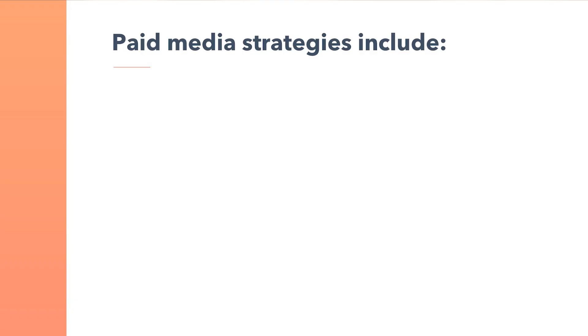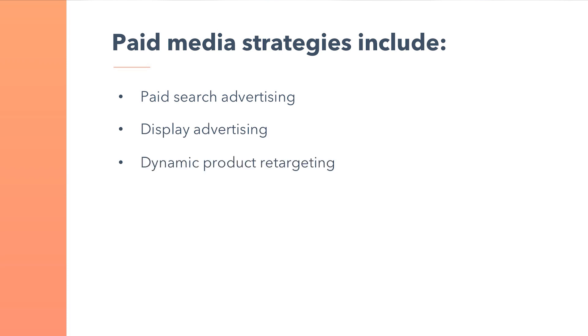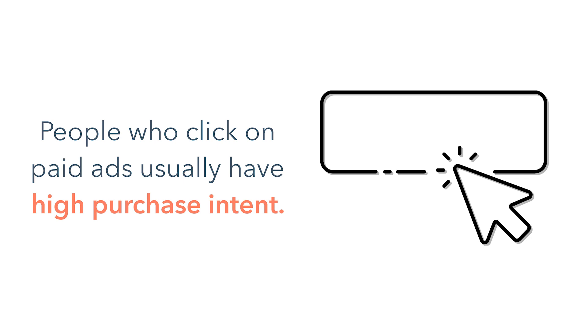Finally, let's talk about paid media. Paid media strategies include paid search advertising, display advertising, dynamic product retargeting, and social media advertising. Paid search advertising is an excellent strategy to attract new buyers because people who click on paid ads usually have high purchase intent.